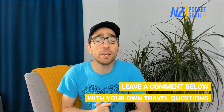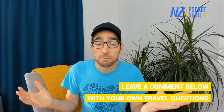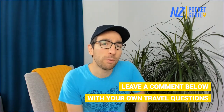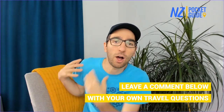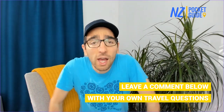That's pretty much it if you're into the farming experience in New Zealand. Check out nzpocketguide.com — www.nzpocketguide.com — if you're after any travel tips about New Zealand. It's a bible of New Zealand travel and it's all free.